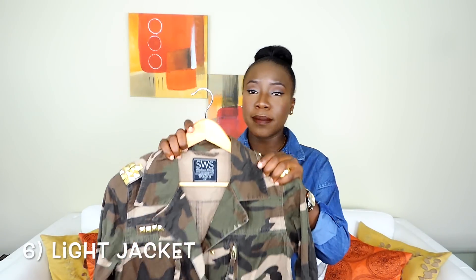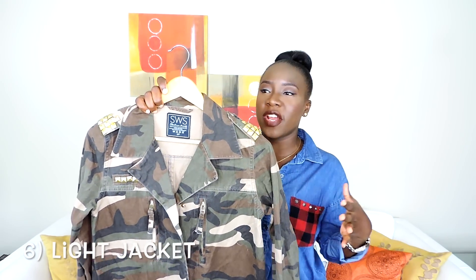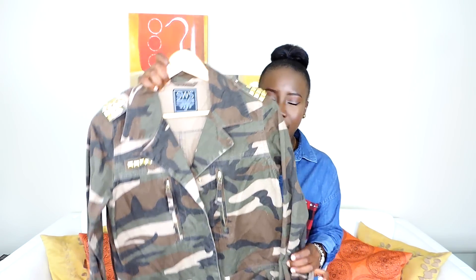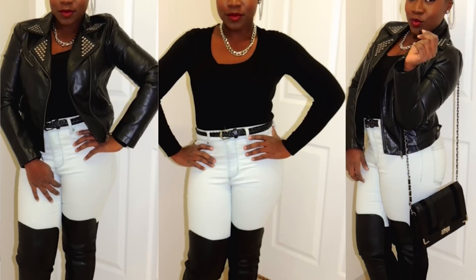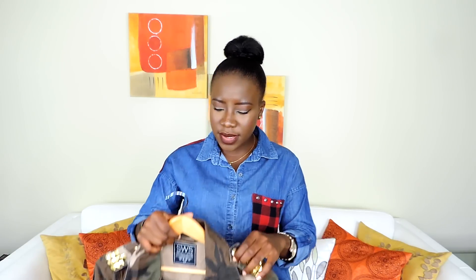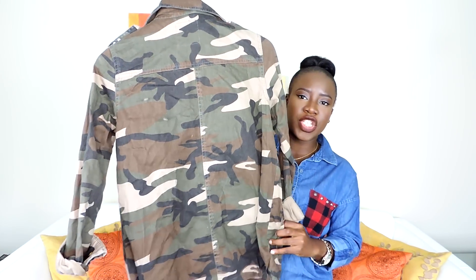The next thing I'm going to be showing is a light jacket. I chose my camo jacket — it's not too thick, just a layer on top of your sweaters. You can also pick a denim jacket or something to just throw over your sweatshirts or sweaters. I love this camo jacket and I got it for really cheap last fall.